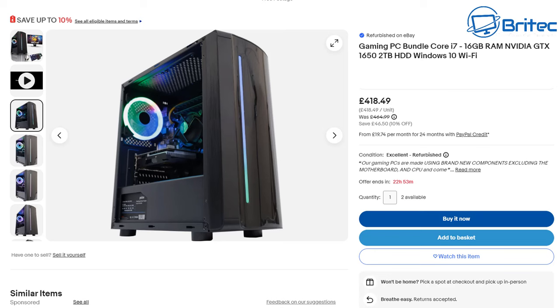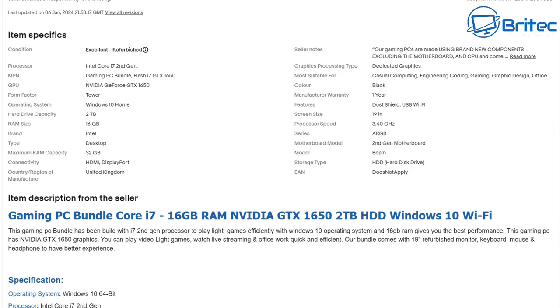This is not the end — there are plenty of others. Here's another one: 'Gaming PC bundle Core i7.' Again, they nicely left out the actual generation of the Core i7, but it sells more when you say Core i7. You do get an Nvidia GTX 1650 and a 2TB hard drive, which is probably used. If you read all of the description, it tells you the same thing: Core i7 second generation. They're leaving out all the key information you need when buying a computer. The second gen motherboard means it could be a Dell Optiplex motherboard — it could be anything.